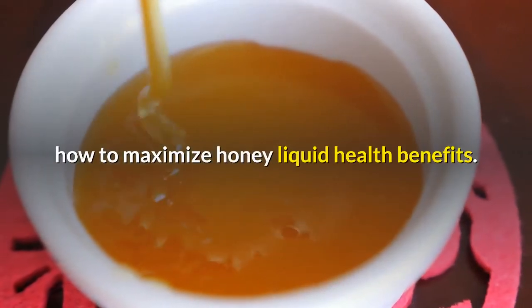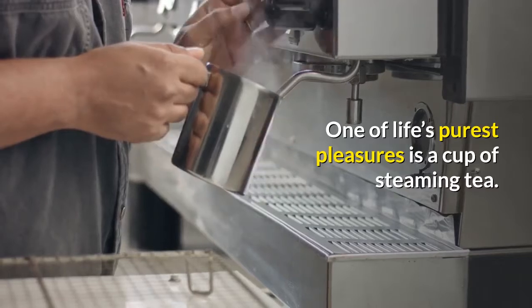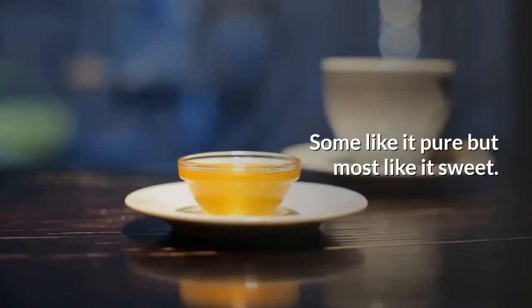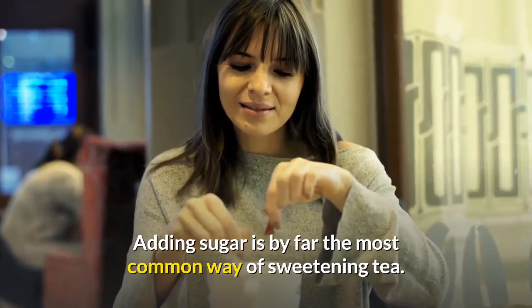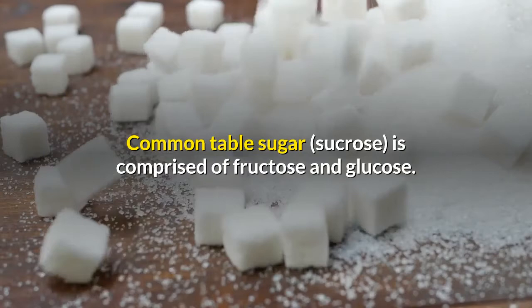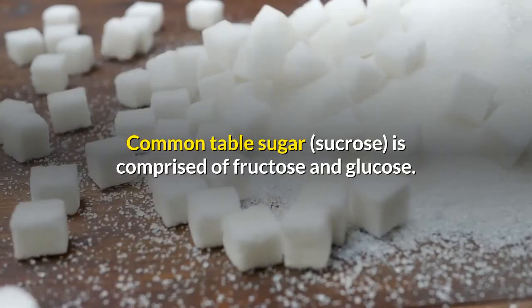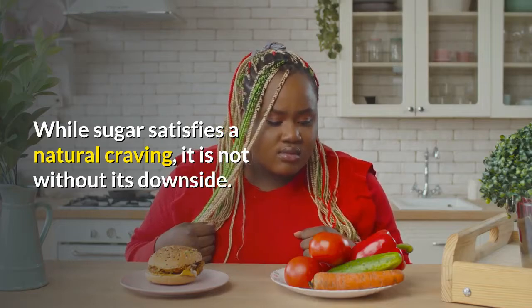One of life's purest pleasures is a cup of steaming tea. Some like it pure, but most like it sweet. Adding sugar is by far the most common way of sweetening tea. Common table sugar, sucrose, is comprised of fructose and glucose. While sugar satisfies a natural craving, it is not without its downside.